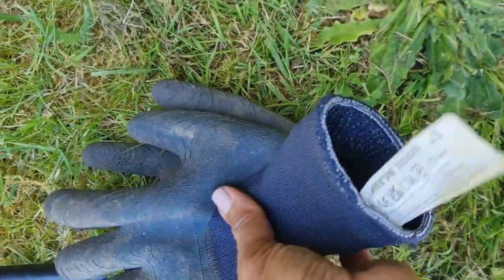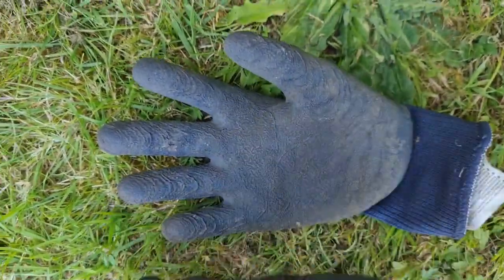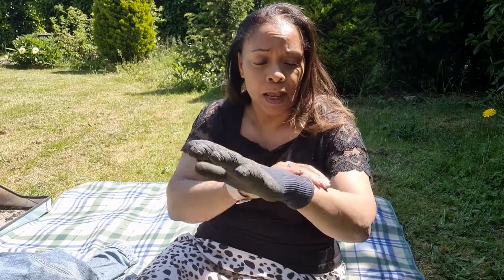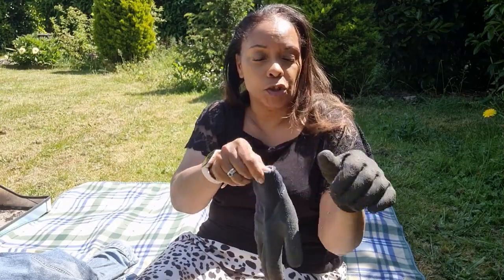Then there's some stretchy fabric which holds onto your hand. This is a size small — the Verge branding they use in B&Q — and mine are in navy blue. It hugs on so no insects or soil can get down in there. It's nice and flexible and thick enough so that I don't prick myself if I'm pruning or whatever. They're really good and it means my hands don't get wet either.